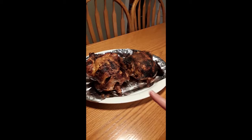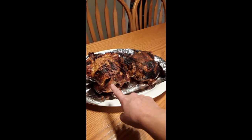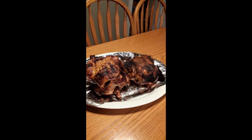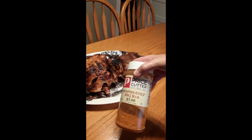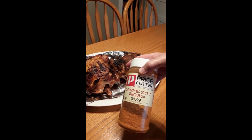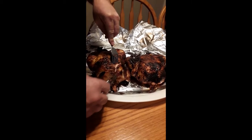Our chickens are ready. This one on the left is from the rotisserie, the one on the right is from the Big Easy. All we did was inject them with some butter and then put a Memphis style barbecue rub on them, and we're going to give them a taste test.